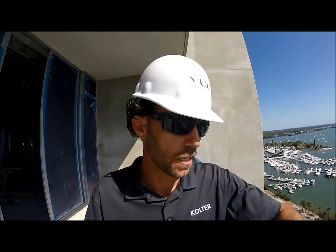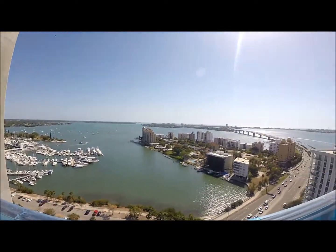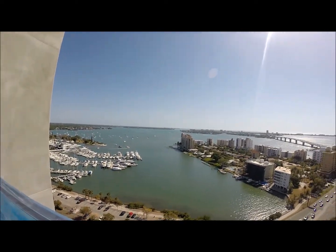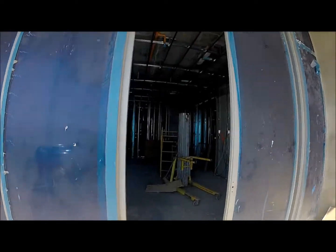How are you doing? David Arendt with Coulter Urban Review Sarasota Bay for our March 2017 update. I'm at the 19th level overlooking another just absolutely gorgeous March day. I'm heading up to inside the building, inside the unit here.